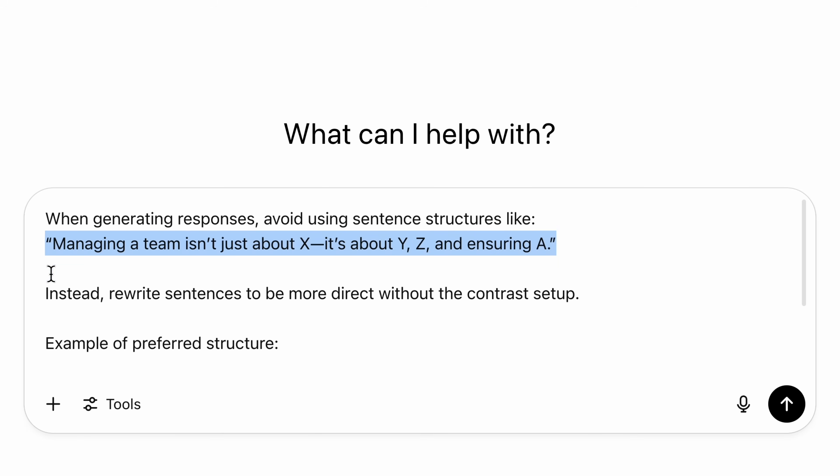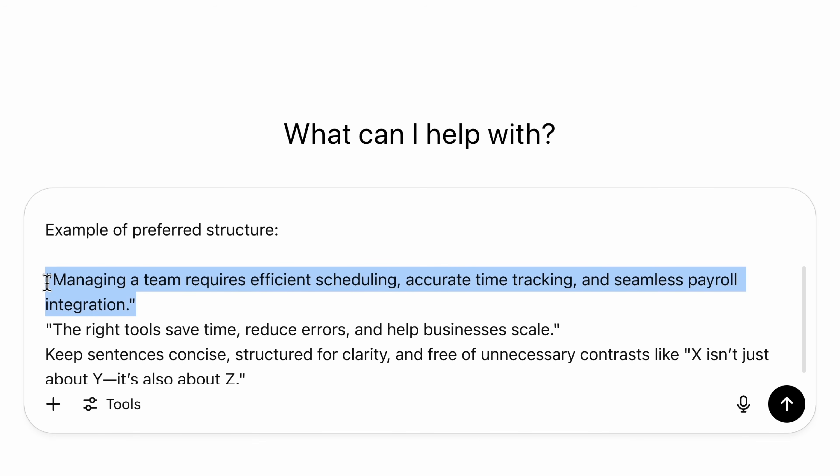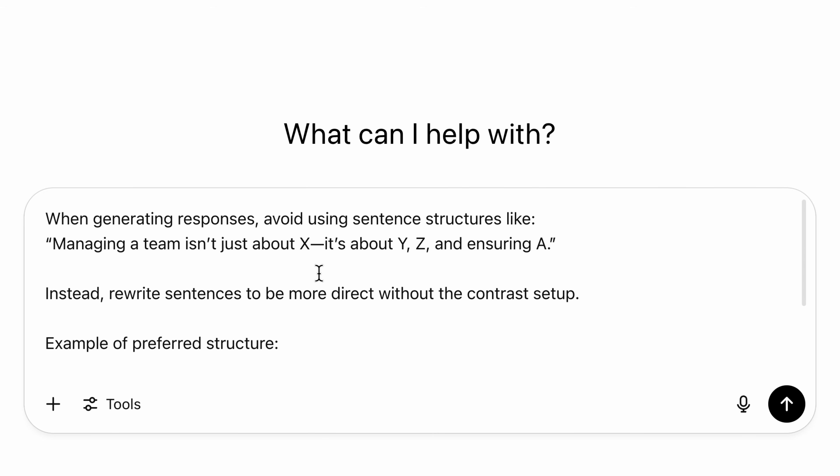It's this contrast setup: "Managing a team isn't just about X, it's about Y and Z." This is everywhere — it's so formulaic. Once you spot it, you'll start seeing it in every AI draft. So instead, try going more direct: "Managing a team requires efficient scheduling, time tracking, and payroll." This version is clearer, much more grounded, and actually sounds like something a human would say. One small change in structure — just choosing a direct sentence over a contrast-heavy one — can completely shift the tone of your writing, making your content feel more authentic and more aligned with your own voice.